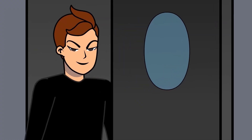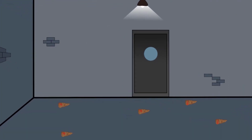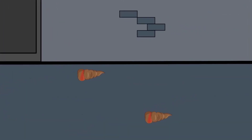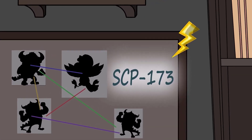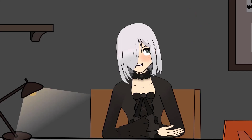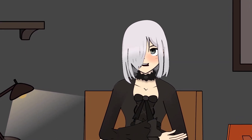SCP personnel who successfully went in and out of the container also reported some strange reddish-brown substances on the floor. This substance was later reported to be a combination of both feces and blood, which conflicts with the nature of the subject. From what we can tell, SCP-173 has no excretory organs, so no one knows the true origin of this substance. However, orders were given to make sure the enclosure is cleaned once every two weeks.